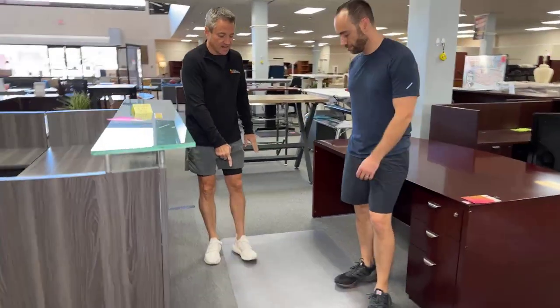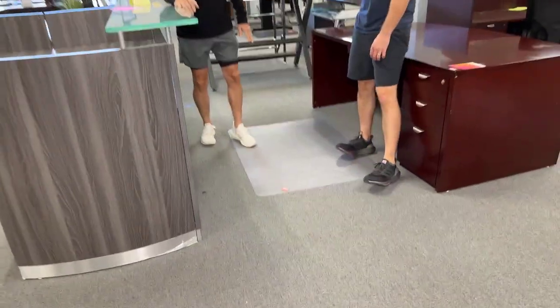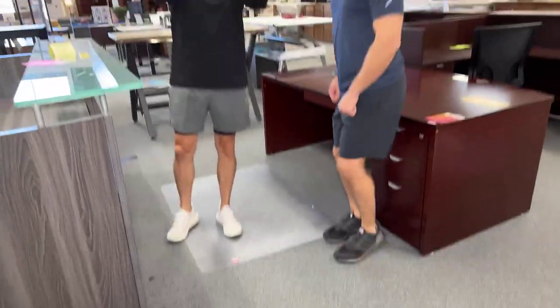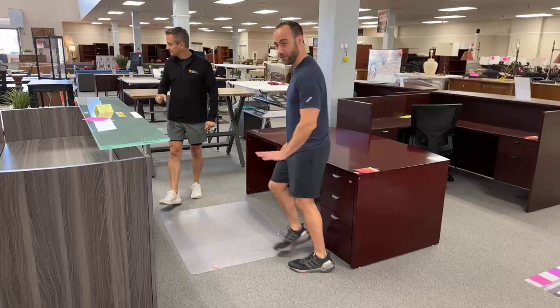We have floor mats. This one is not for carpet — it's for smooth floors. So move your butt. See how this does this? This is for smooth floors, but we also have them with the nipples — a plethora of nipples — and that keeps it sturdy on the carpet.